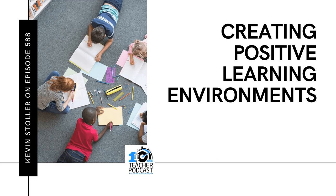Today we're talking with Kevin Stoller, who is the author of the book Creating Better Learning Environments and the host of the Better Learning Podcast. Kevin, today we're talking about creating positive learning conditions for our students. Where do we start?